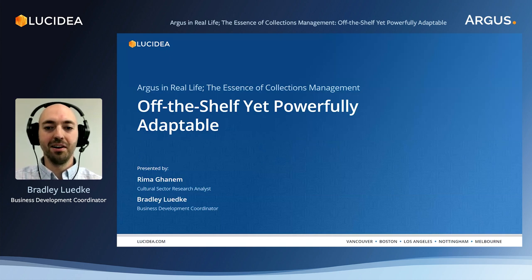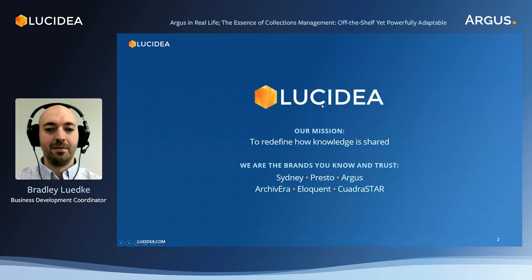In this video we will address Argus as an off-the-shelf system and its adaptability. Lucidia is a software developing company specialized in museum and archival collections management solutions, as well as knowledge management and library automation systems. Our brands include Sydney, Presto, Argus, Archivera, Eloquent and Quadrastar.